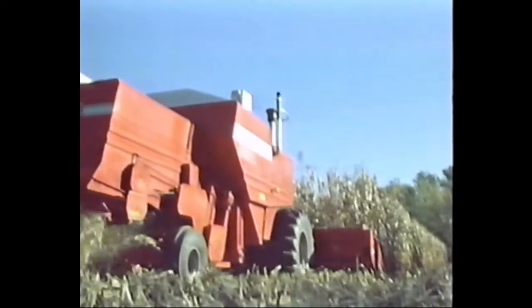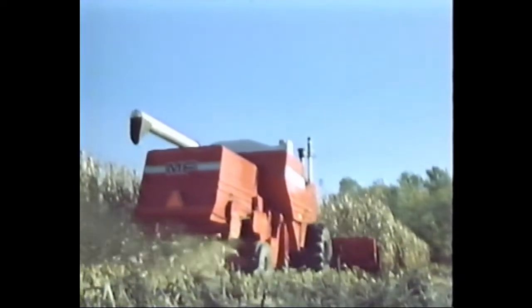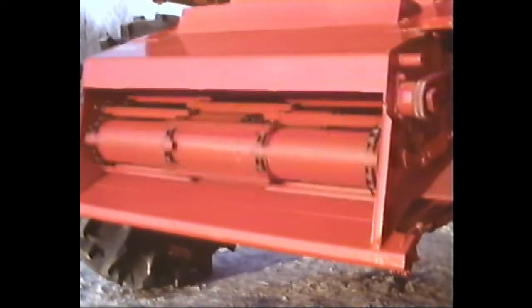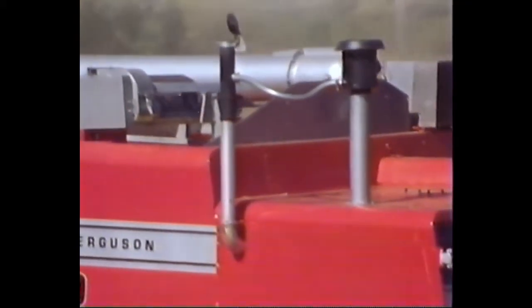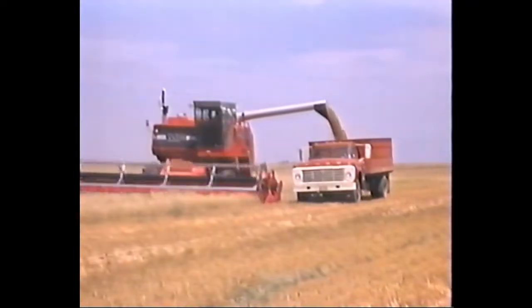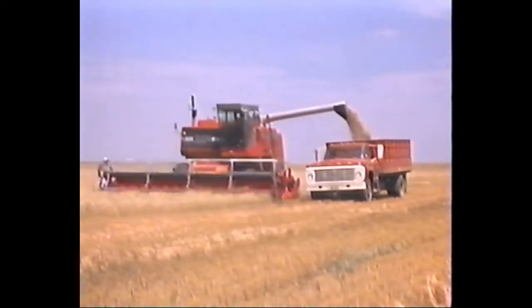For extra traction in wet fields or hilly terrain, hydrostatic power rear wheel assist is available in both 800 models. Adjustable rear axles are standard in the 860 and optional in the 850 to match your crop rows. You can choose paddle type or chain and slat elevators factory installed for your specific crop conditions. An aspirated air cleaner is available for better engine protection in dry, dusty conditions. The new 850 and 860 combines have the power and capacity to clean up big acreage in a hurry.